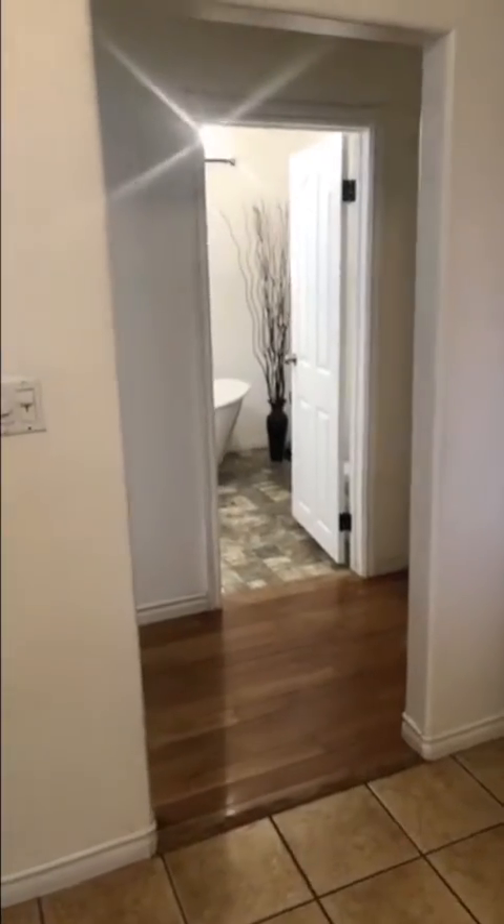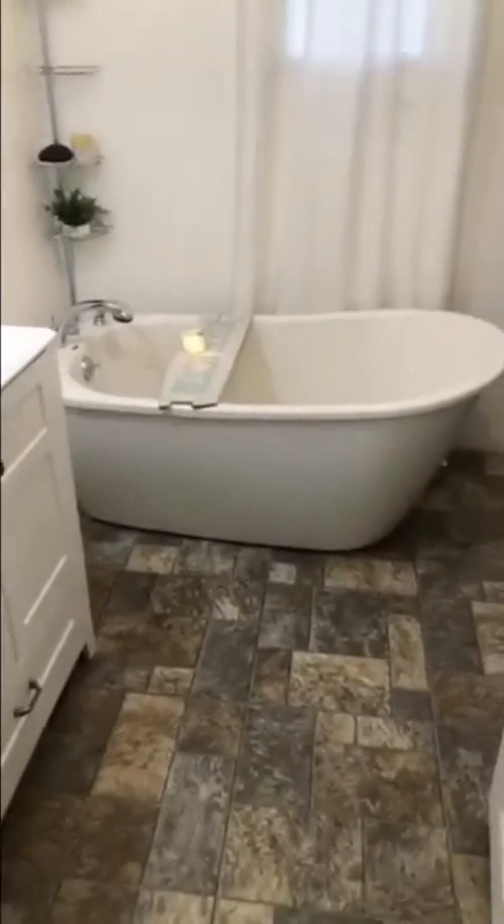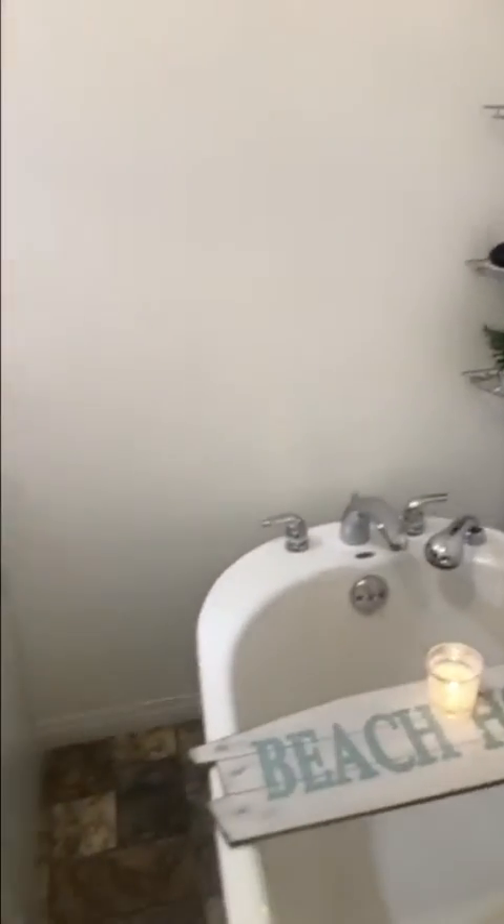Now we'll take you through the bathroom, which has a beautiful tub — it's the perfect soaker and it's got a shower head on it, so no worries there. Lots of additional storage space, there's good room in here, and it's been updated quite recently.